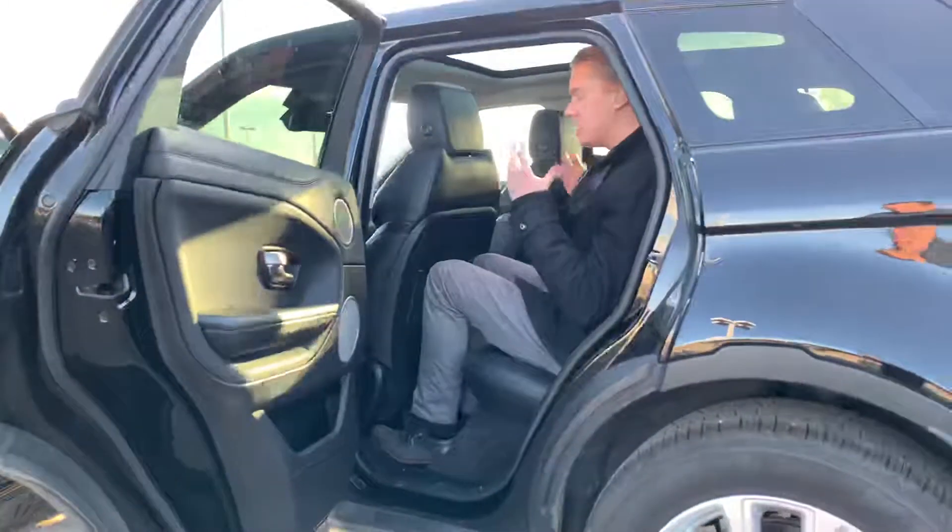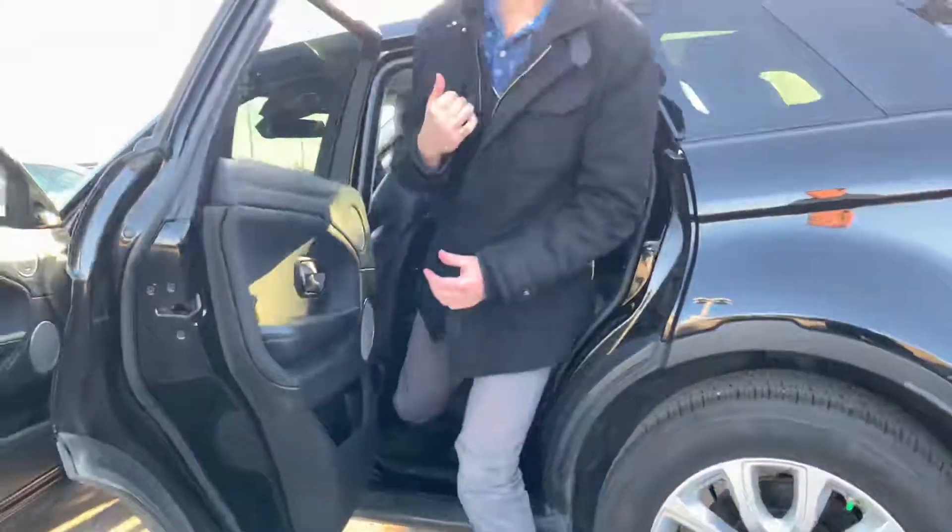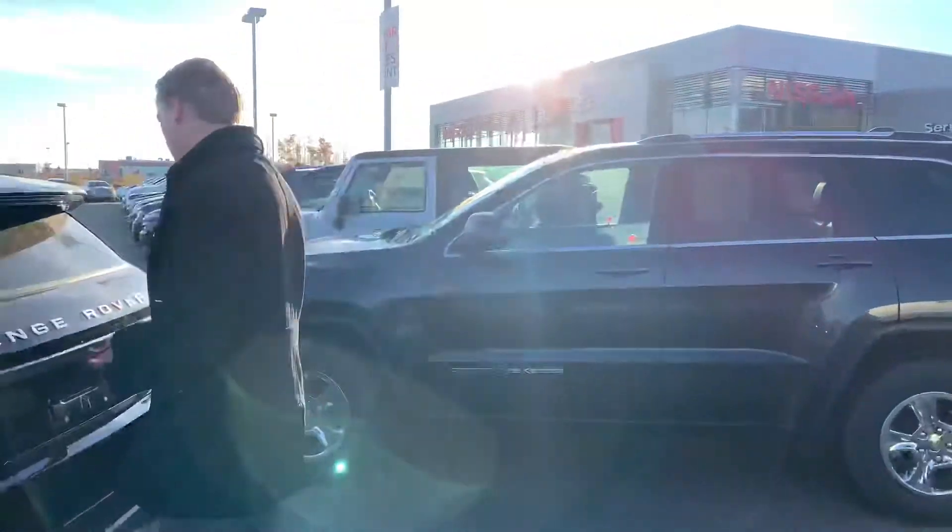Moving into the back seat, you can see pretty much all the way back. Being 6'1", I still have tons of headroom and tons of legroom, and you're even going to get the panoramic moonroof for the summer months as well.